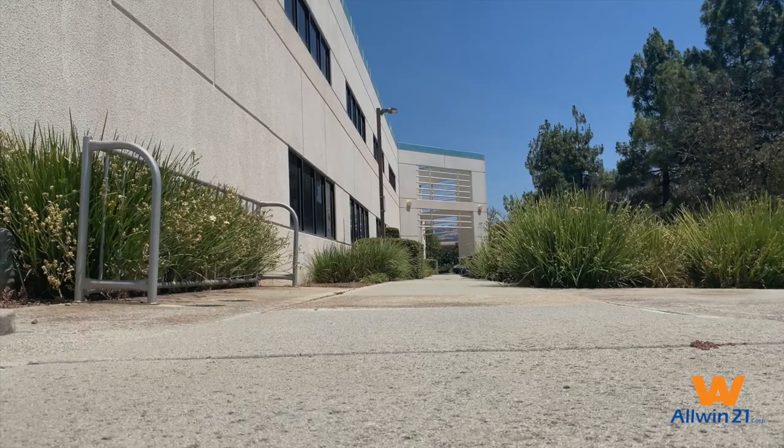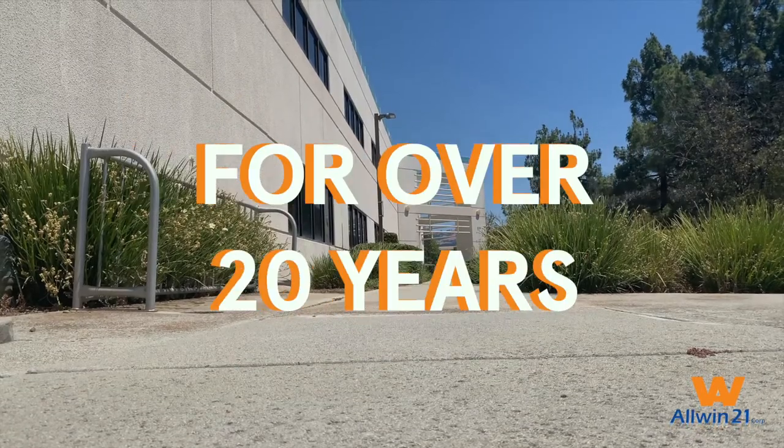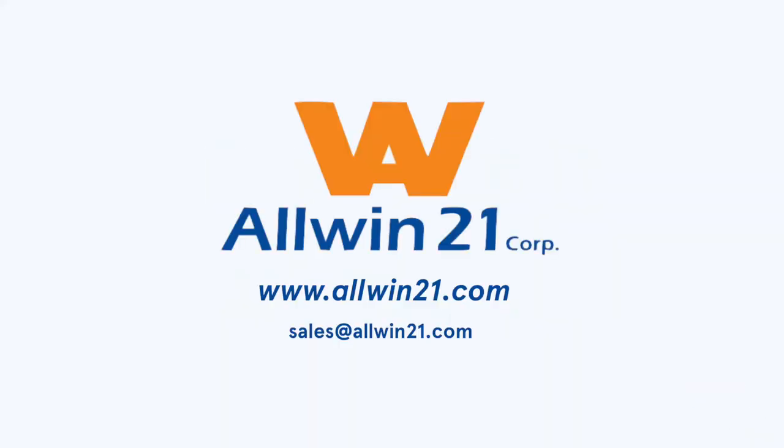We have a track record of providing our customers with exceptional support and service from our office in Morgan Hill, California for over 20 years. Please send us a message or visit our website to learn more. Let's all win in the 21st century! Let's get started!